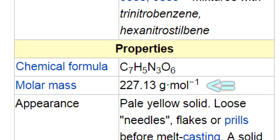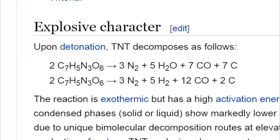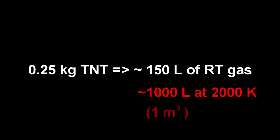One mole of TNT weighs about a quarter of a kilogram, and when it explodes it gives off about 7 moles of gas, or about 150 liters. But that gas is not at room temperature — it's at about 2,000 degrees — which means it would make a fireball about seven times bigger. So if you detonate about a quarter of a kilo of TNT, you would get a fireball of about one cubic meter in size.